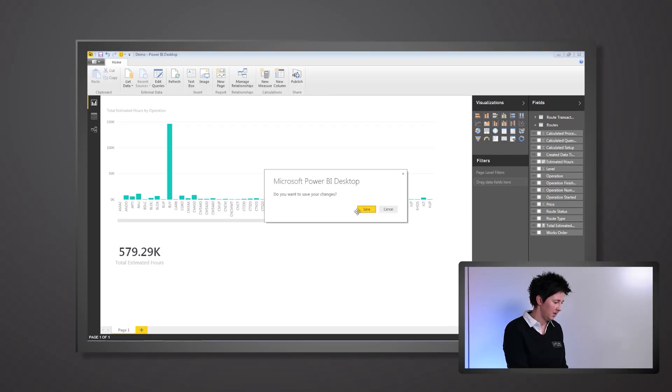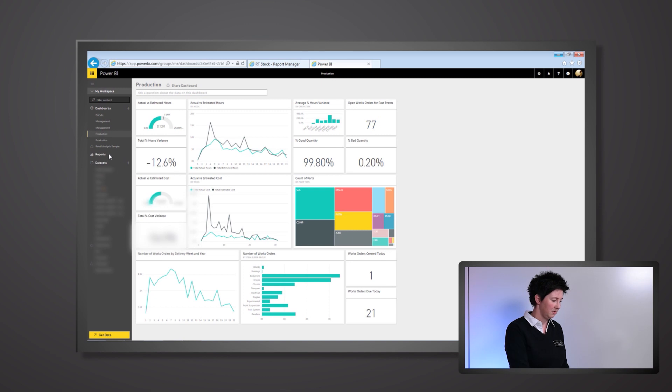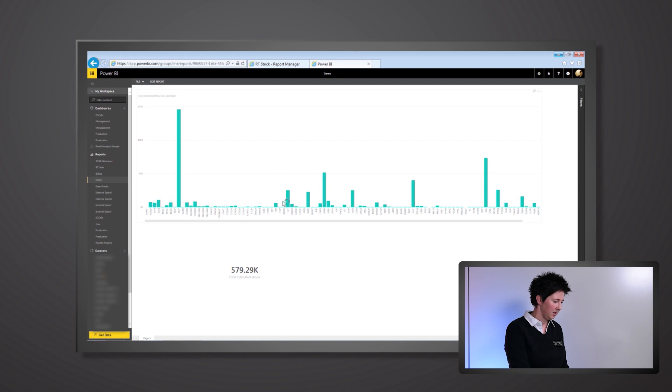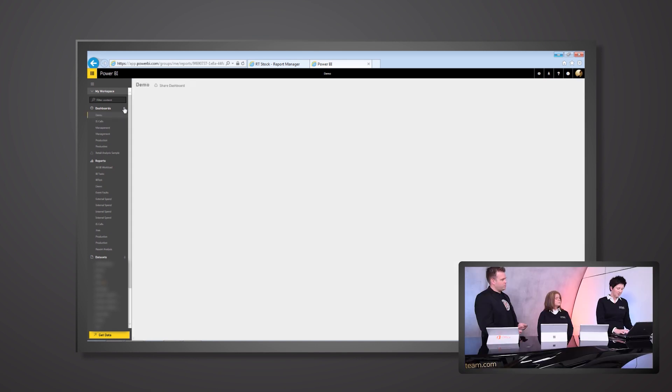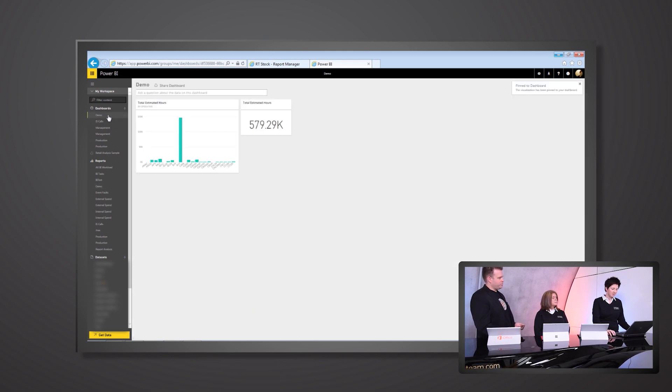Now almost ready to publish, you need to publish this up to powerbi.com before moving on. Hit publish, and now in powerbi.com you've got the new data set in there — the file just created — along with reports. Exploring that, you can see the visualizations just created in the desktop application. Then create a new dashboard, which is blank at first. Go back into the reports just created and pin those to that dashboard.